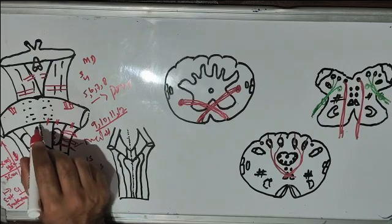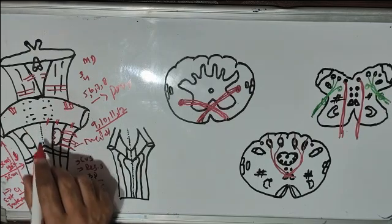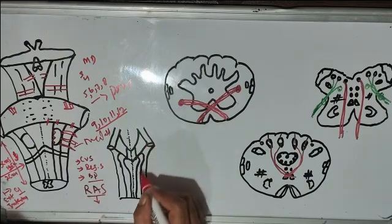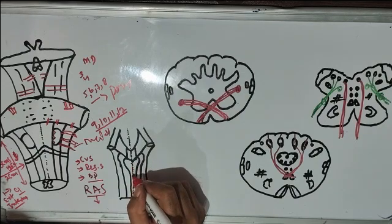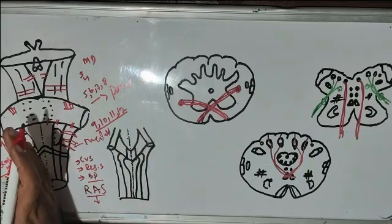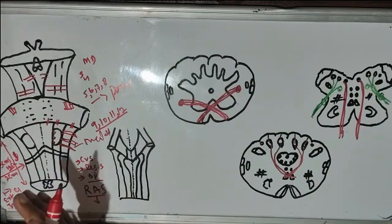This is the anterior median fissure, and it corresponds to the anterior median fissure of the spinal cord inferiorly. On the posterior aspect of the medulla, there is the posterior median sulcus. If we divide the medulla through these two lines — from the anterior median fissure to the posterior median sulcus — it will get divided into two equal halves.